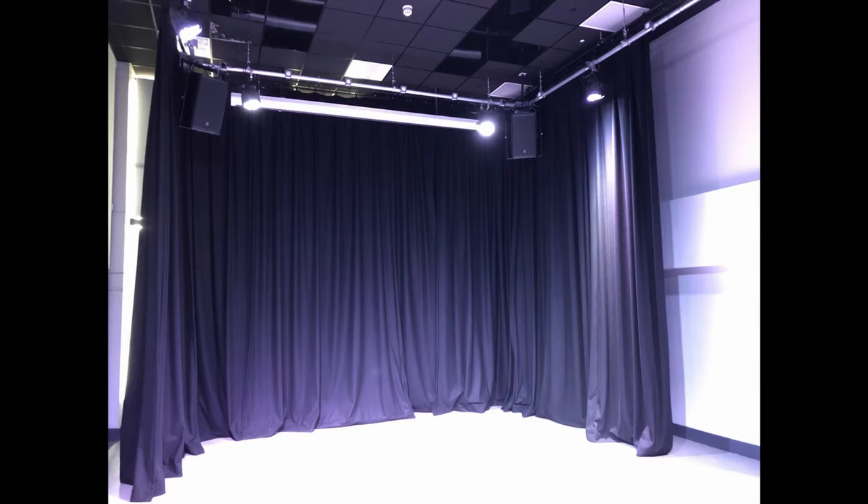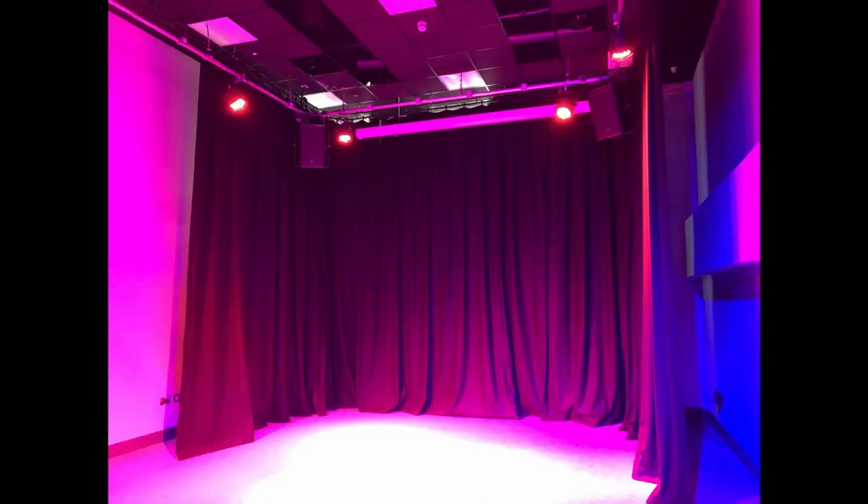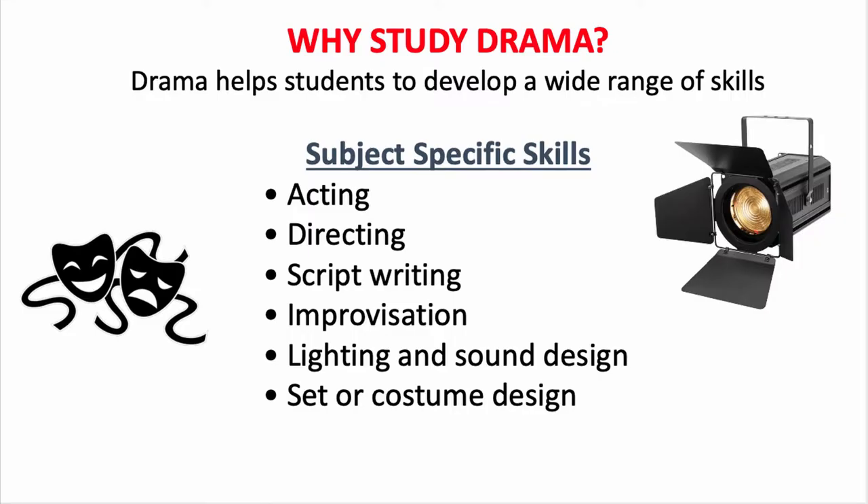Students also learn to analyse and interpret the work of others through practically exploring a wide range of theatre styles and play texts. Studying drama helps to develop a wide range of skills.